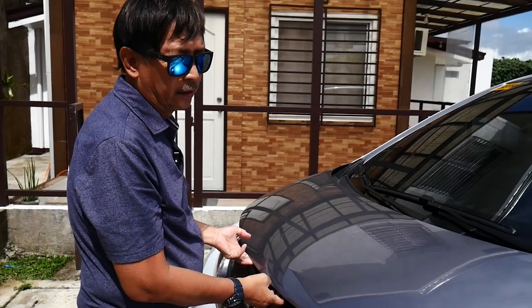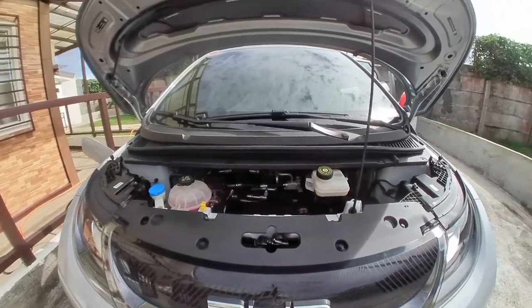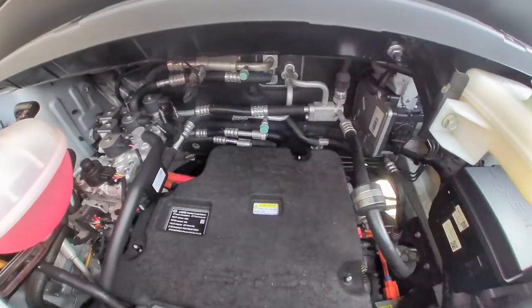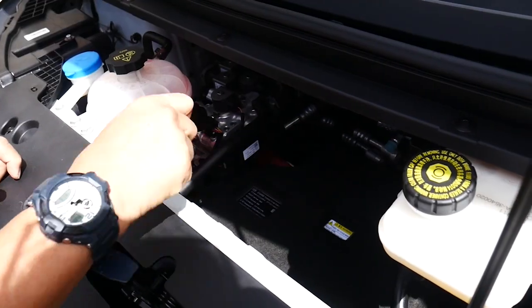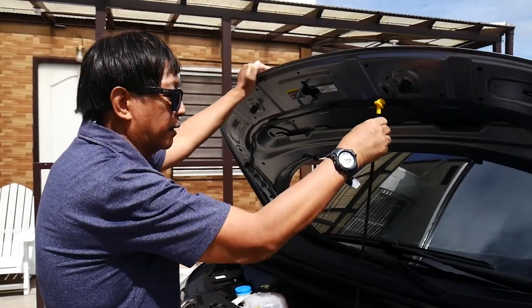Just like any car, you raise the hood and check what's inside. You have a very small motor compartment here. You have the brake fluid. The batteries are underneath the car and you have the connectors over here. Very clean — and you close it just like any hood.